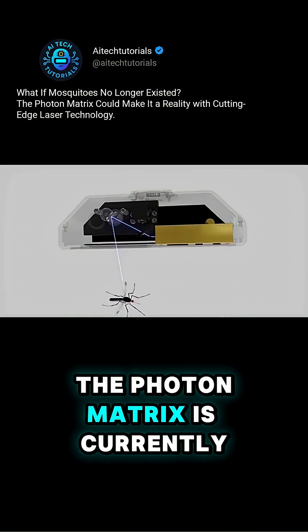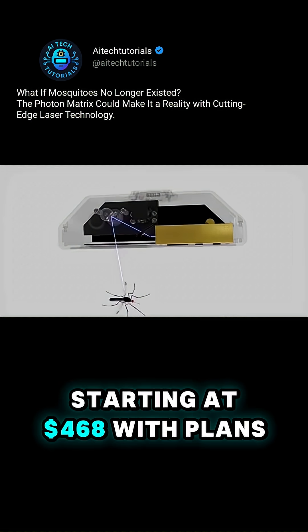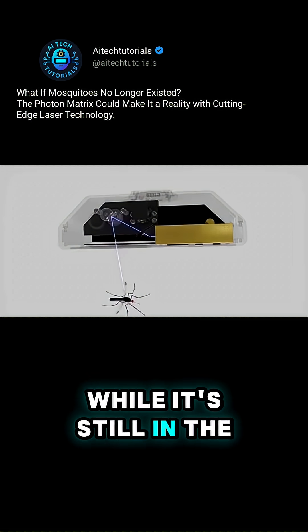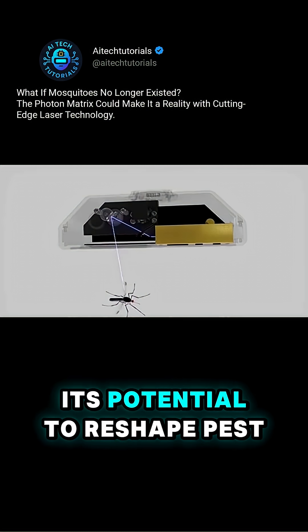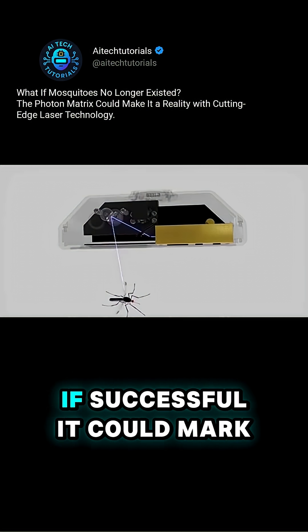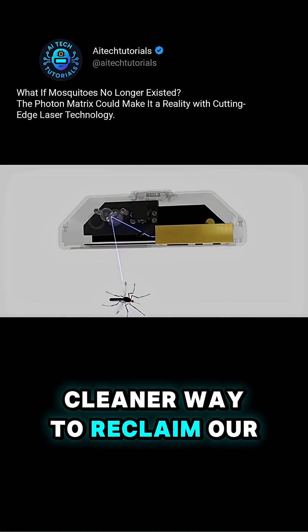The Photon Matrix is currently available for pre-order, starting at $468, with plans to ship to early backers soon. While it's still in the prototype stage, its potential to reshape pest control is already drawing attention. If successful, it could mark the beginning of a smarter, cleaner way to reclaim our outdoor spaces.